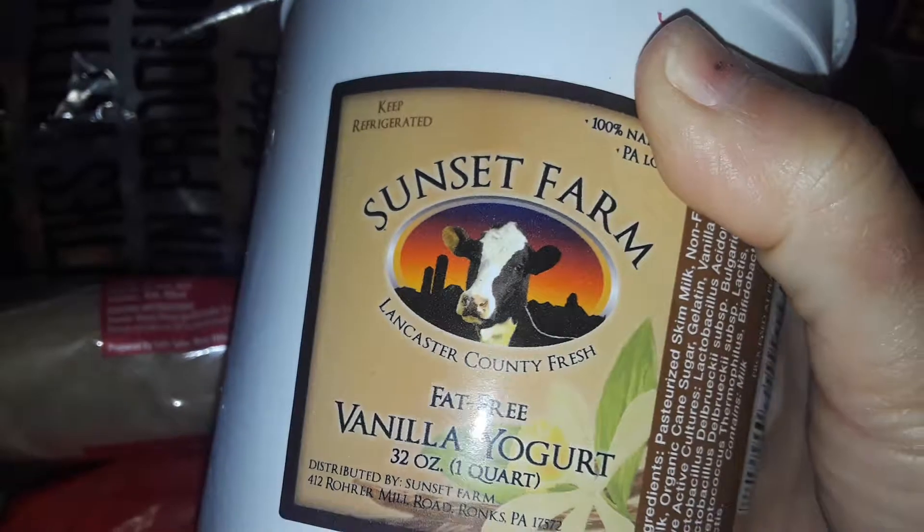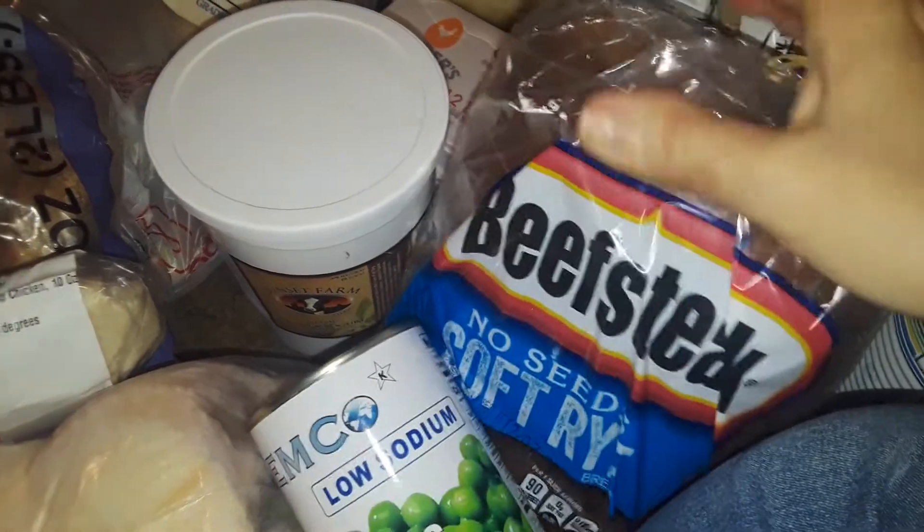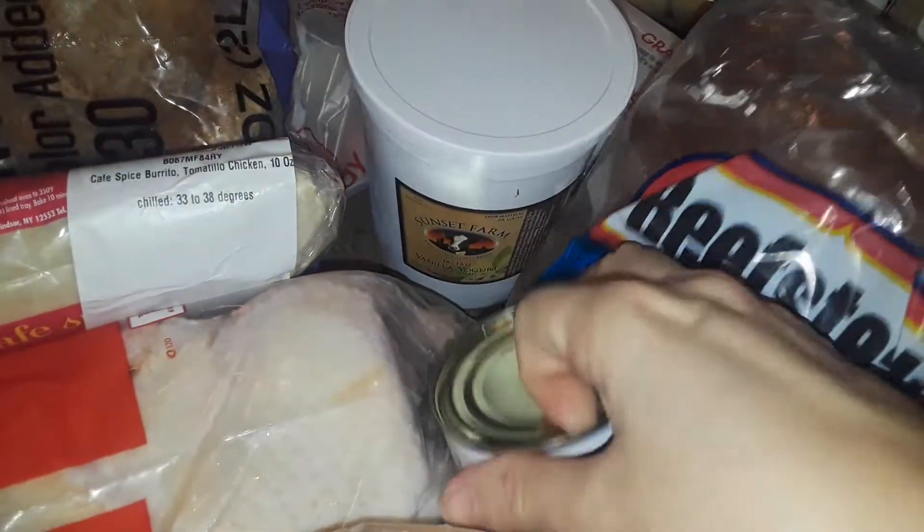This big thing here is vanilla yogurt, so I got a big thing of vanilla yogurt for free. And then I got some soft fried bread and a can of green peas.